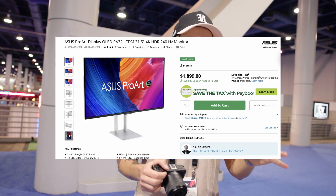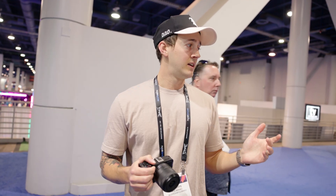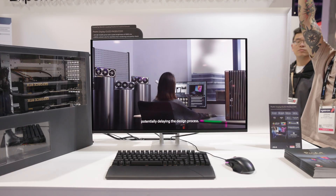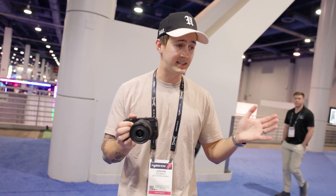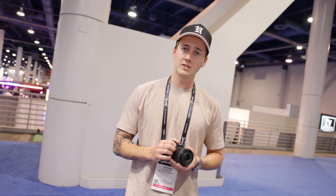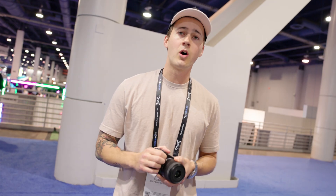I believe this is under $2,000 — I'll have to check and put it on screen — which honestly is an insane entry point into the OLED monitor world. I was seeing this monitor online before getting to see it in person, and it's impressive. I could see this fitting into my workflow in the future. I hope you all enjoyed it — give it a thumbs up, say hello in the comments, and subscribe if you're not already. I'll see you all in the next video.